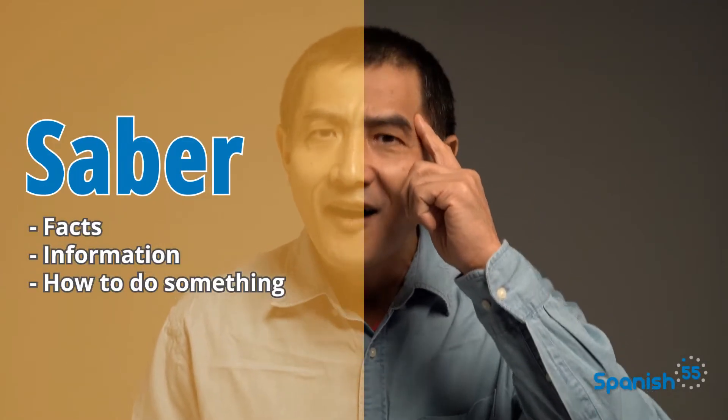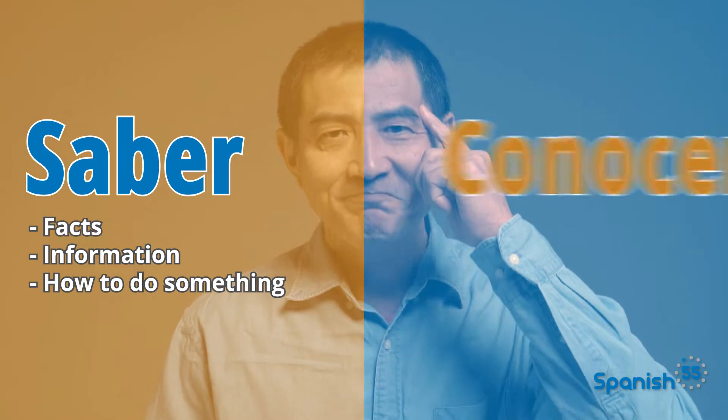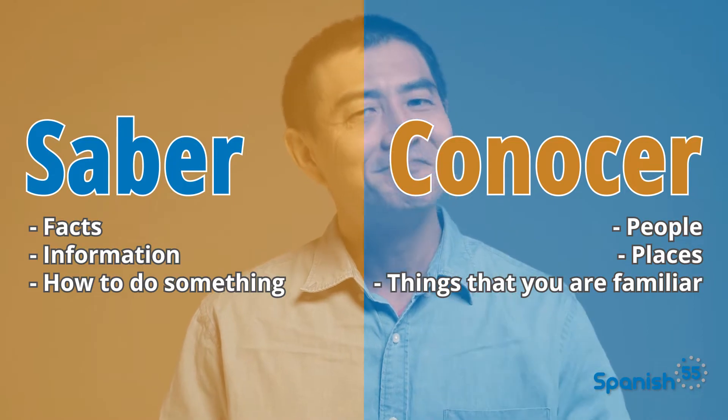Let's learn how they are normally used first. So what's the difference? Pay close attention or write this down. Saber is used with facts, information, and when telling how to do something. Conocer is used to talk about people, places, and things that you are familiar with or acquainted with. So deciding which one to use depends entirely on what it is that you know.